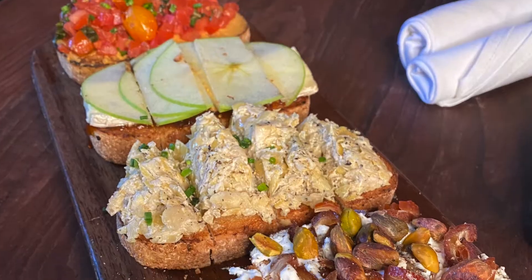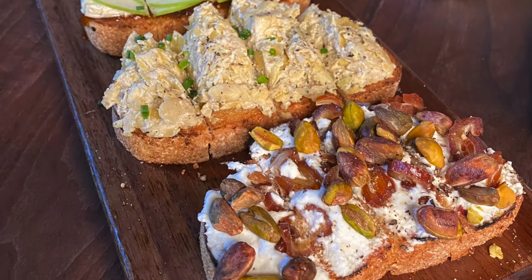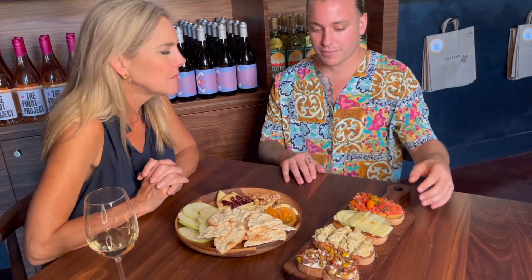Bruschetta is really our bread and butter — no pun intended. But it's fancy toast with toppings. So I chose a couple things: we have our ricotta, dates, and pistachio; we have our warm artichoke spread; the house favorite, which is the brie, apple, and fig; and then our smoked almond hummus with fresh tomato.